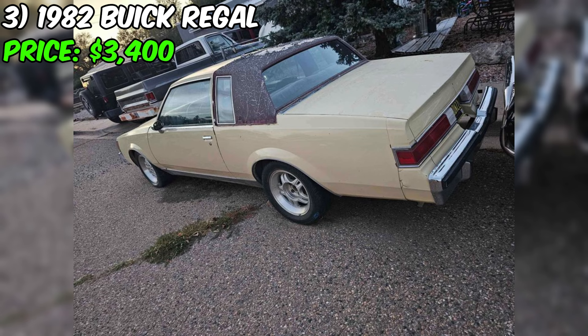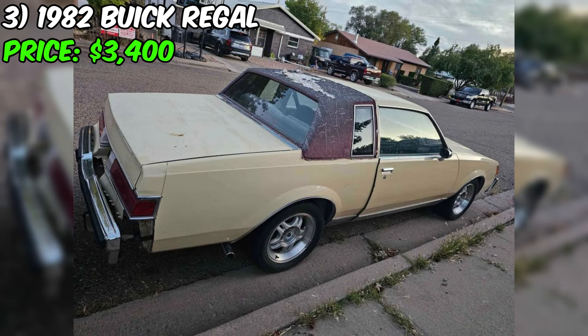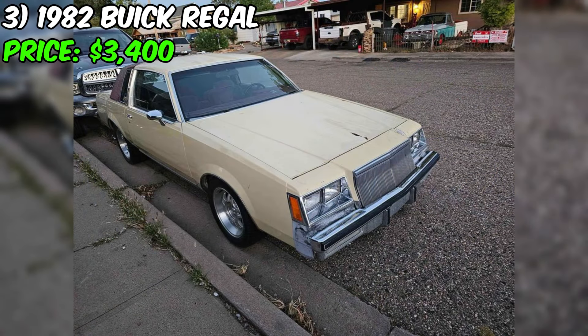This Buick Regal is the perfect choice for classic car enthusiasts looking for an affordable and reliable vehicle that can be used in everyday life or for participating in classic car shows. Don't miss this unique opportunity to become the owner of this American automotive icon.